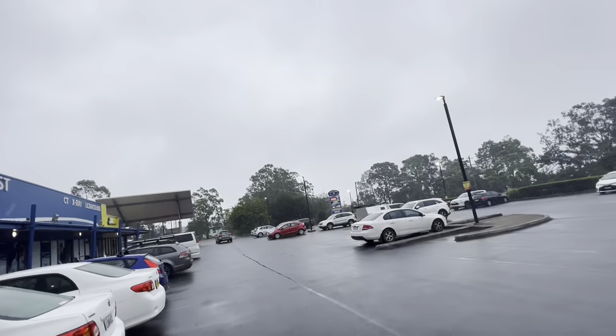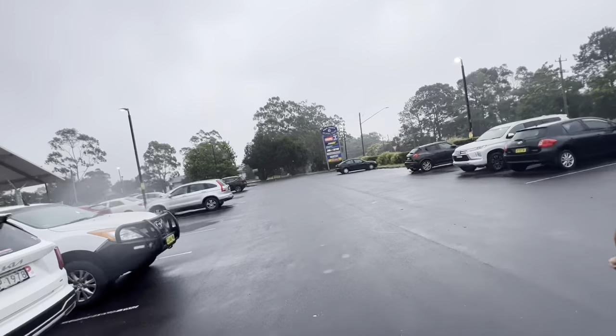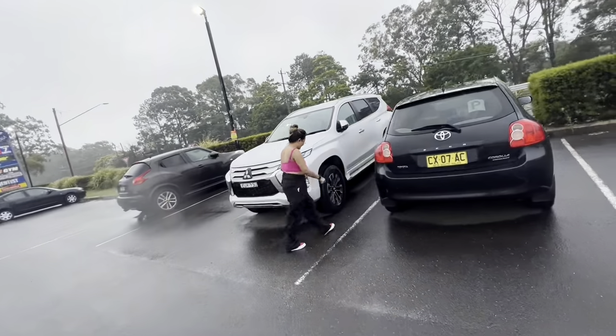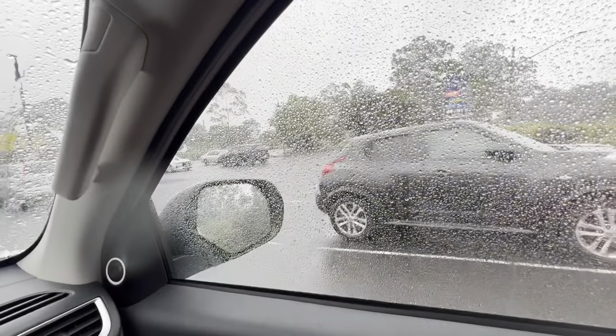It started raining in Lismore, Goonellabah — have a look! We need to run, let's go quick. Yeah, it doesn't matter — lots of rain, especially in summer, it's really good. I wish I was riding a bike right now. Unfortunately because of the heavy rain, she's not driving — it's a little hard for her to drive in this rain.